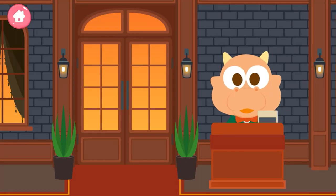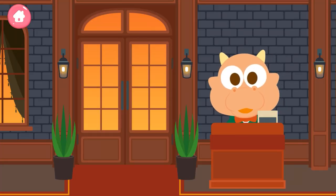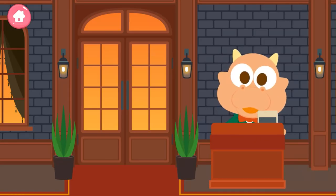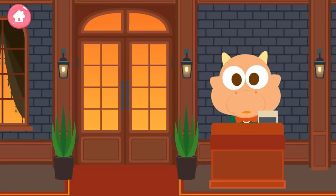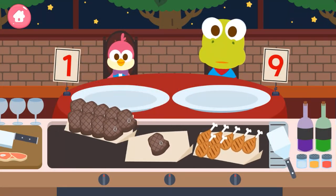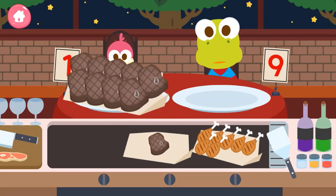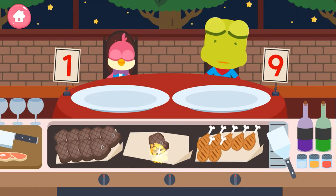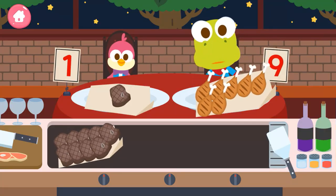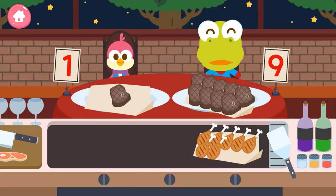We have to give the best service to our guests, Crong and Petty. Serve the right amount of food ordered by our friends. One, you're a genius. Nine, good.